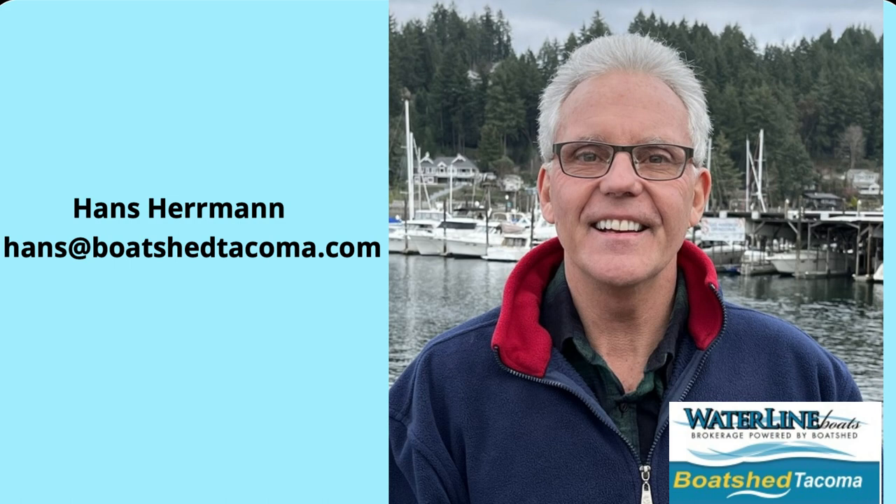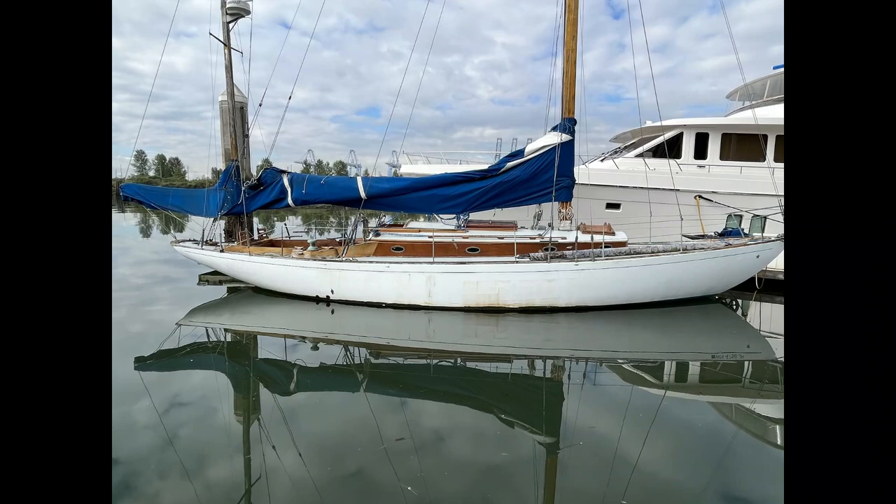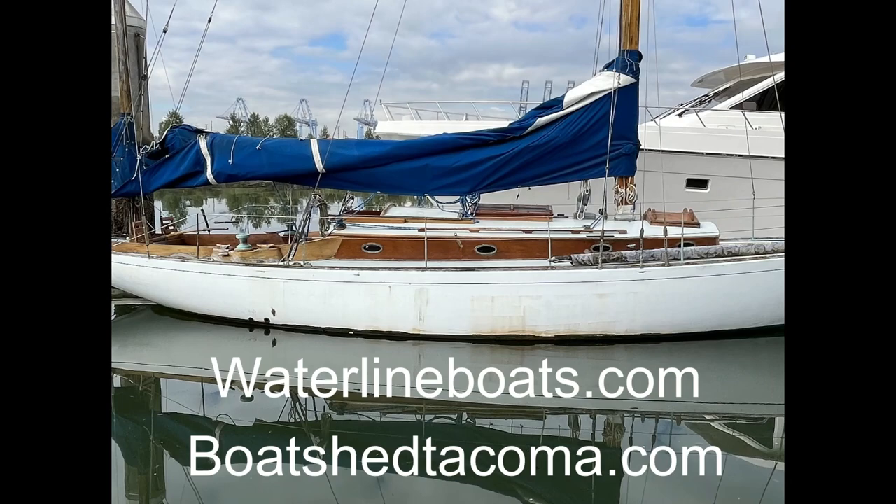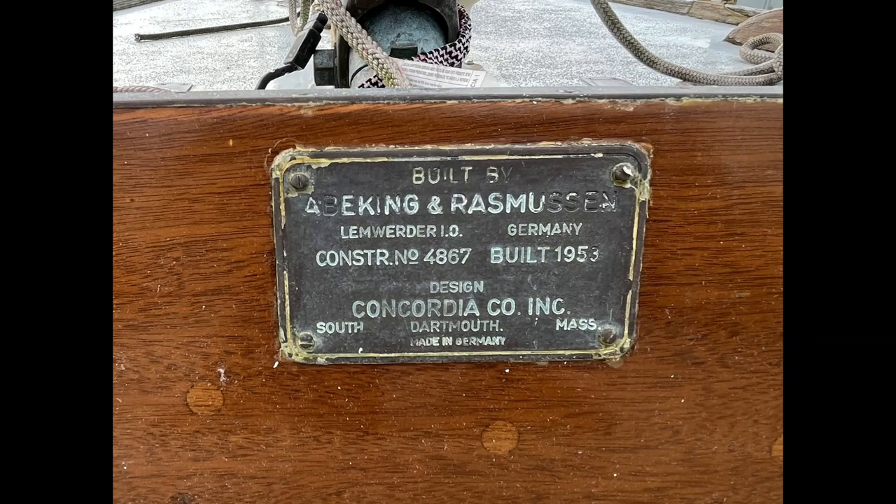Hello, my name is Hans Hermann with Waterline Boats in Boat Shed Tacoma. Welcome to this brief video tour of a 1953 39-foot Concordia Yawl. For complete specifications, additional photos, and descriptions, please go to waterlineboats.com or boatshedtacoma.com.